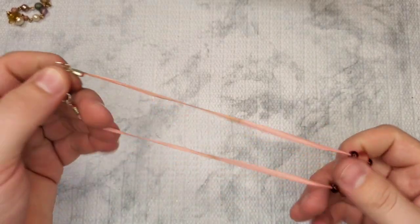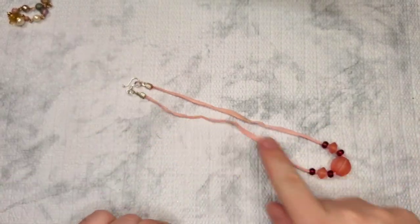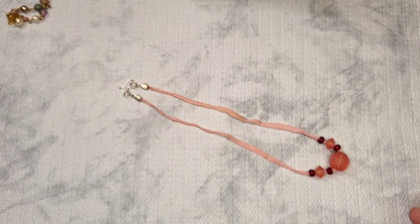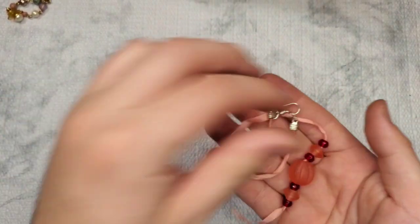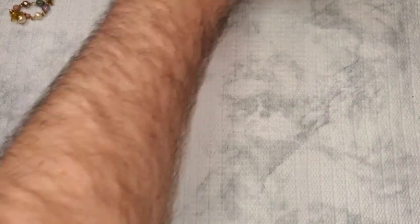This looks like it could be sterling. Marked 925! We have a little piece — the cord is discolored, so I'm just going to save the clasp for something else, another piece that needs a clasp. That's silver, so I'll take it.